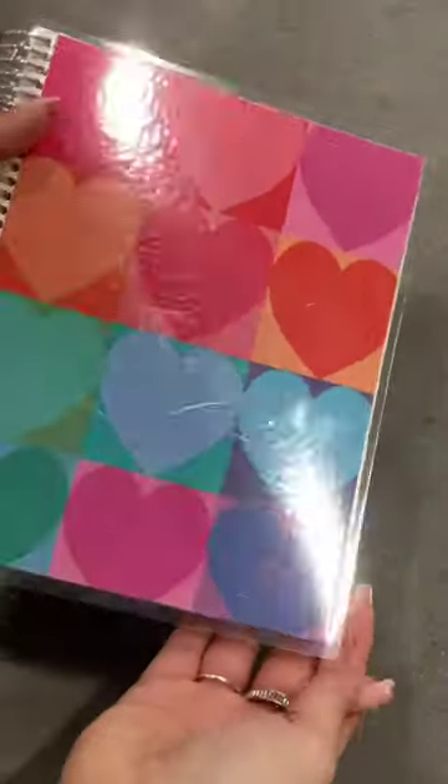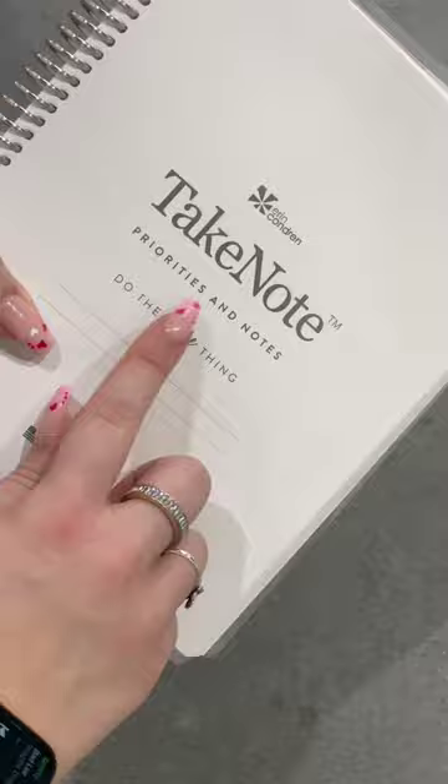Did you know Erin Condren just came out with a new notebook layout? It's called the Priorities and Notes Notebook. On one page you'll have six blank boxes and on the other you'll have a regular lined page.